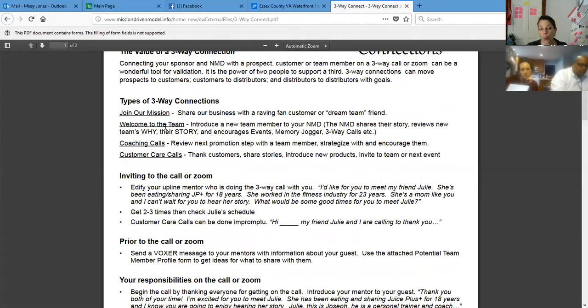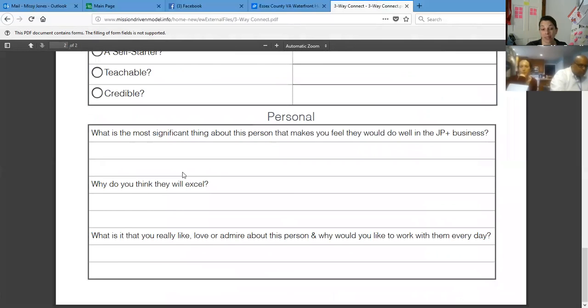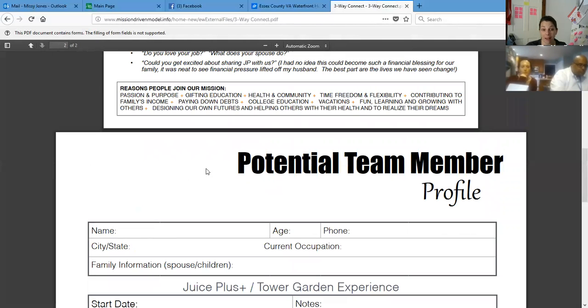There are so many different reasons to do a three-way call — when they're considering joining the mission, a welcome to the team once they've joined, and coaching calls. If somebody says they want to learn how to do something, we do a coaching call. We can also do customer care calls — if a customer says 'do you think Juice Plus would help with this?' you can get them on a connection call with me or our NMD. There is also a little form you can fill out and print off to write down all the different things you know about the person and keep it at your fingertips.